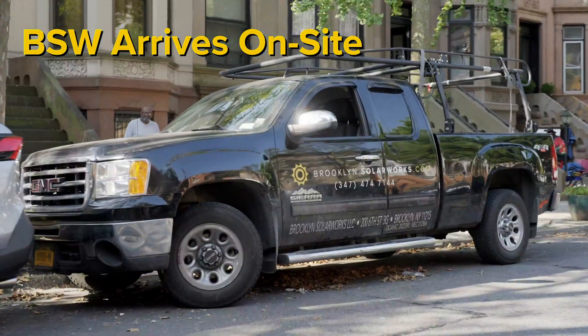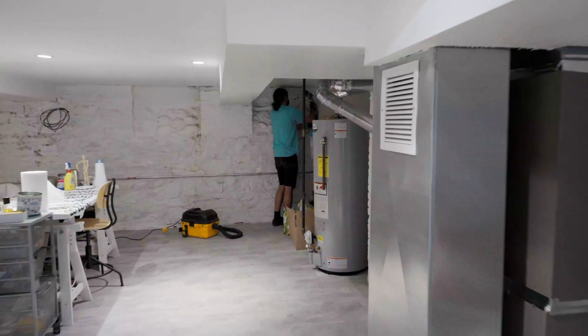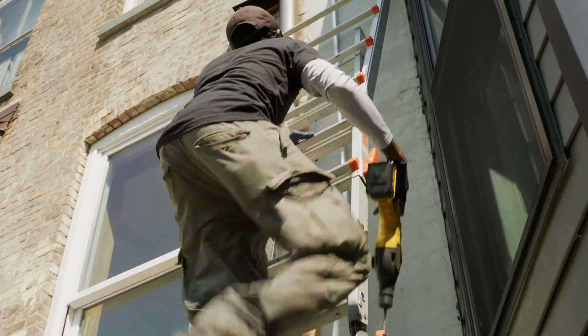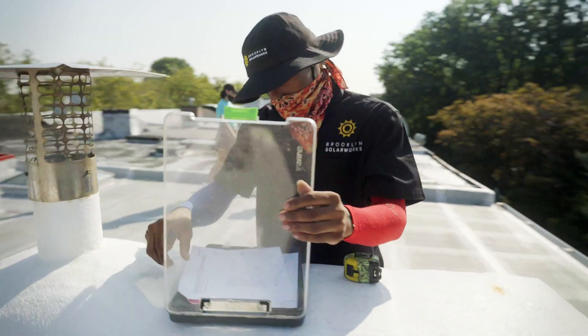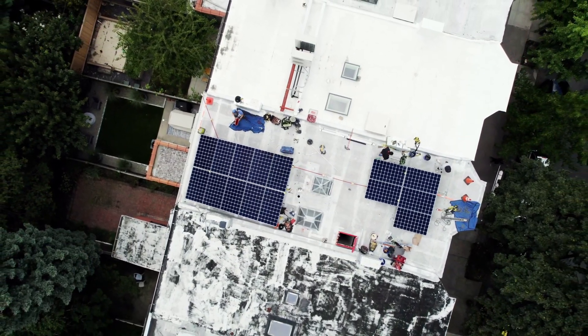Our crew arrives at 9 a.m. and starts working immediately. They require access to the roof, basement, and yard spaces for the duration of the workday, which typically concludes around 5 p.m. Based on the size of your installation, it takes 1-2 days to complete, weather permitting.